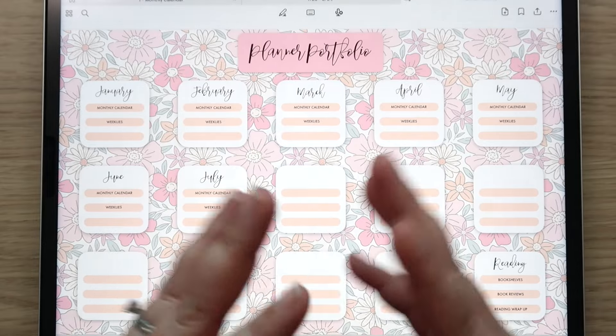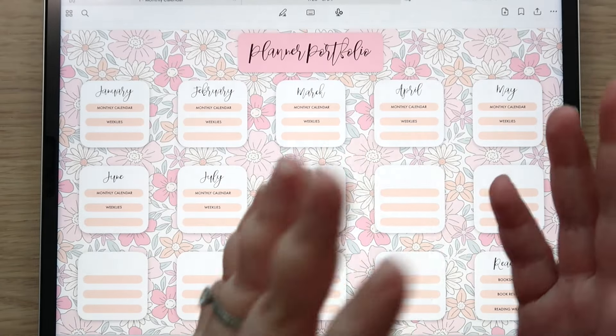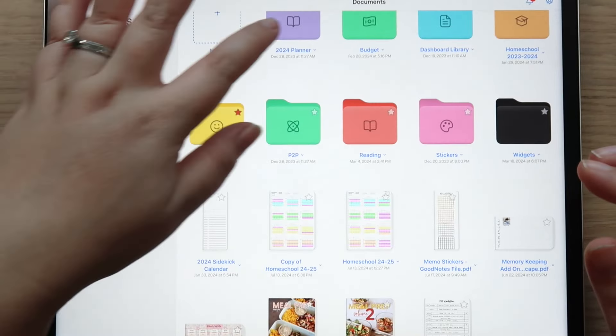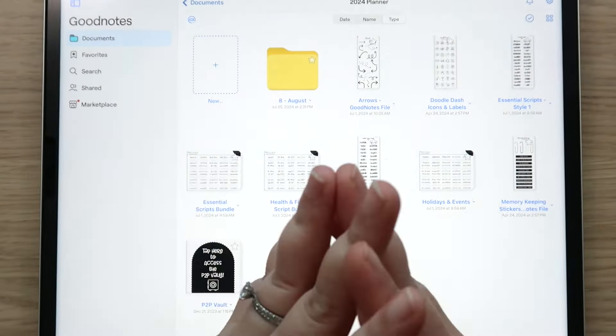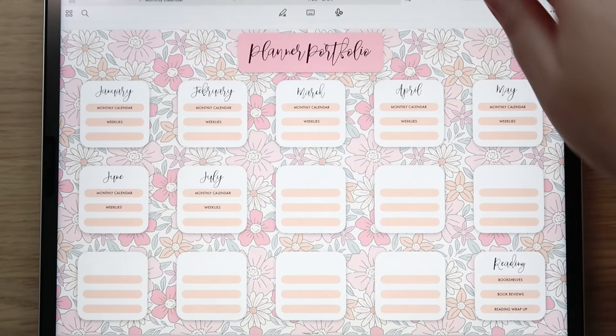I also want to show my current week since I didn't plan it on camera. Then we'll get into the actual plan with me. I did transfer everything out of my July folder so there's no longer a July folder here. I like to keep only the current month and then delete everything once I transfer it into my planner portfolio.